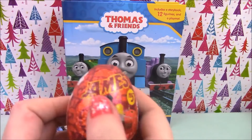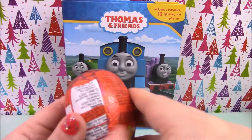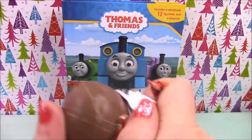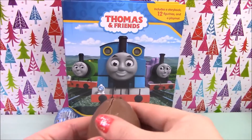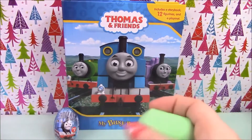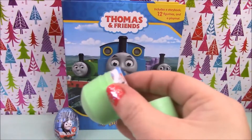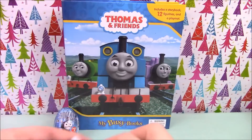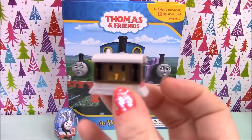Next we'll open the red egg. On the red egg we have James, so let's see who we get inside. And in this egg we have Toby.